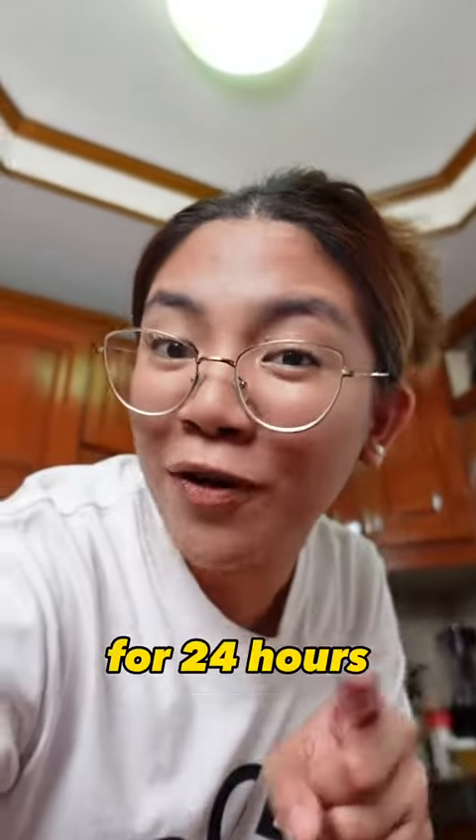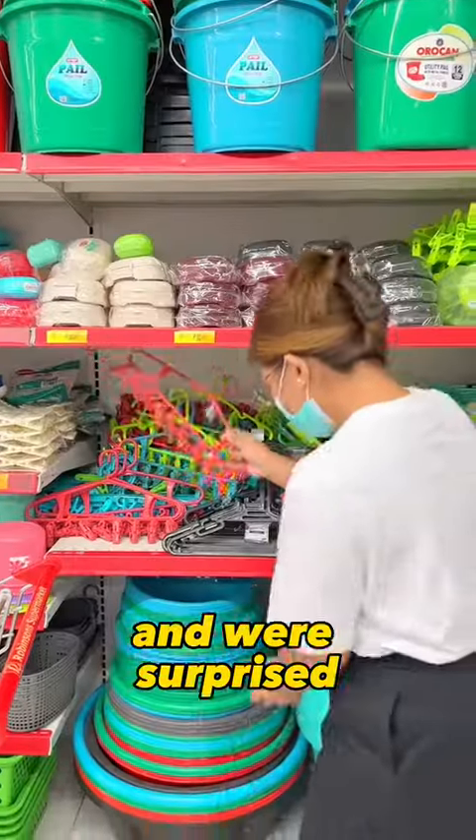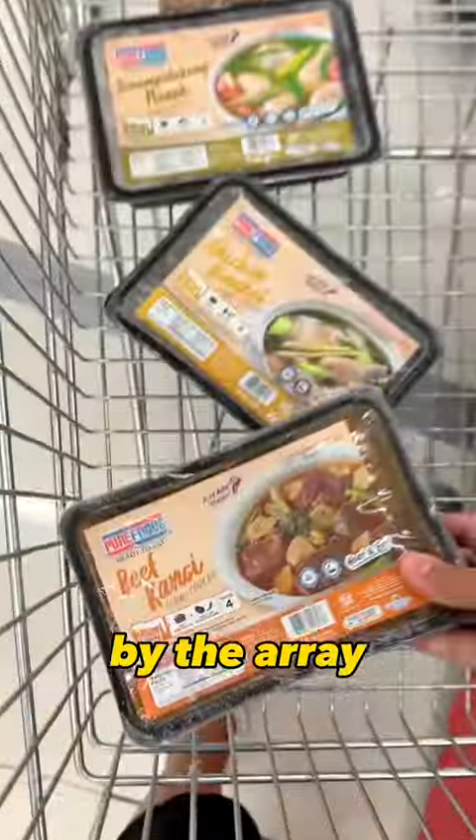Getting only frozen supermarket food for 24 hours. We went to the supermarket and grabbed whatever looked promising, and we're surprised by the array of options.